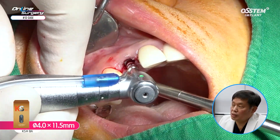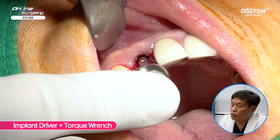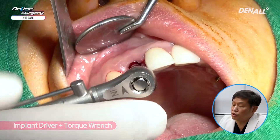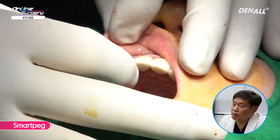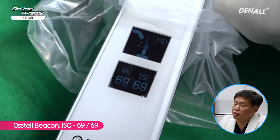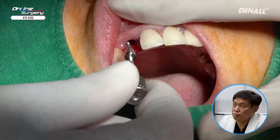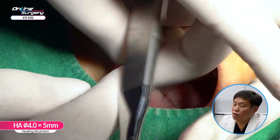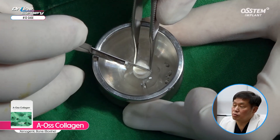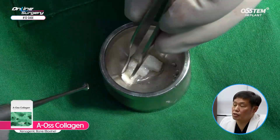A KS3 4.0 by 11.5 mm implant was placed. The implant was positioned so it does not deviate towards the labial side. Implant driver and torque wrench were used to adjust the depth. From the gingival height, I made sure the implant was positioned deeper, with over 5 mm of distance. A healing abutment was placed on the labial side, where there was about 2.5 mm of gap. AOS collagen was used and trimmed, and gap filling was done in the 2.5 mm gap on the labial side.